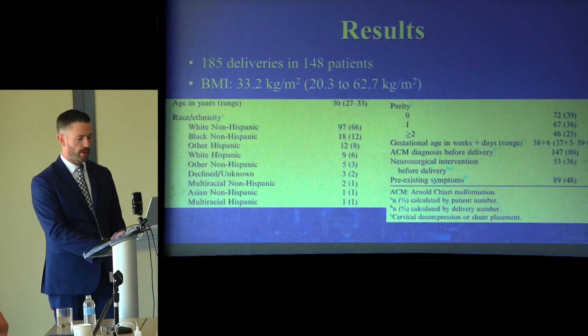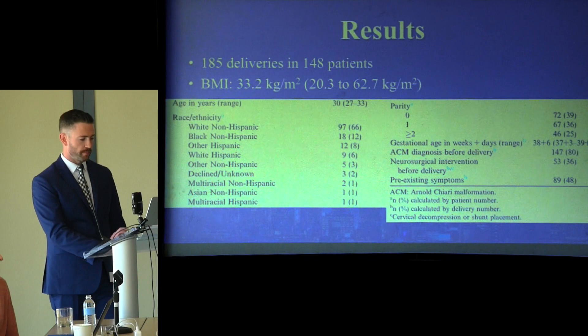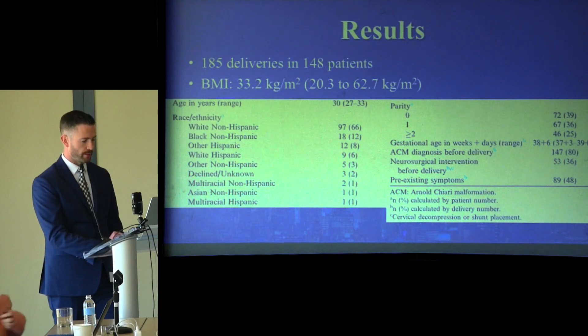For the results, we had 185 deliveries from 148 patients. The average BMI was 33.2, with a range of 20.3 to 62.7. The average age of the parturients was 30, with a range of 27 to 33. Regarding racial and ethnic background, 66% of deliveries were white non-Hispanic, followed by black non-Hispanic, then Hispanic and other groups.